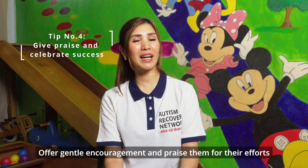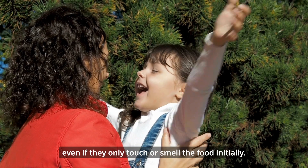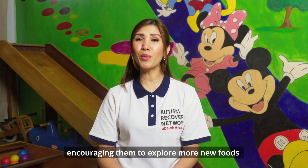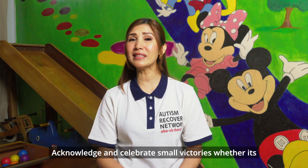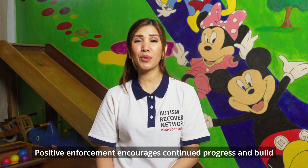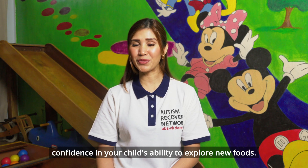Give praise and celebrate success. Offer gentle encouragement and praise them for their efforts even if they only touch or smell the food initially. This helps to create a positive link between new foods and praise, encouraging them to explore more new foods without being afraid in the future. Acknowledge and celebrate small victories whether it's trying a new food or taking a single bite. Positive reinforcement encourages continued progress and builds confidence in your child's ability to explore new foods.